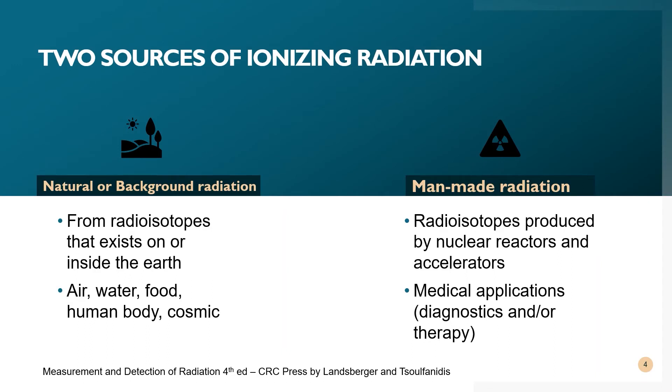We can classify sources of ionizing radiation into two. The first is natural or background radiation, which is the radiation emitted by natural radioisotopes present in the earth. It can also be found in the air that we breathe, the water that we drink, and the food that we take. Thus, it is also present in the human body. In addition, natural or background radiation is also present in outer space through cosmic rays or cosmic radiation.